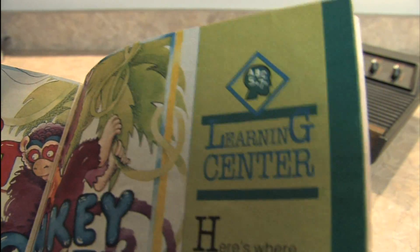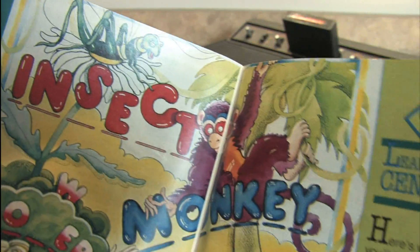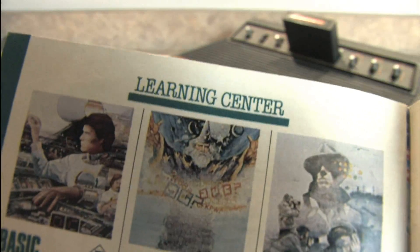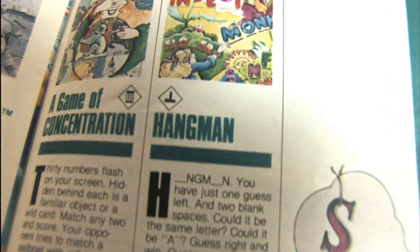Here's the Atari 2600 Learning Center — coincidentally at the very back of the catalog. Maybe they figured nobody would be looking at it. We have children learning and playing video games at the same time. Math Grand Prix, which is actually a lot of fun — I like Math Grand Prix. The Learning Center has some pretty interesting games including Basic Programming, Brain Games, Code Breaker, a Game of Concentration — I don't think I've ever played that one — and Hangman. I like Hangman, that's a fun game.